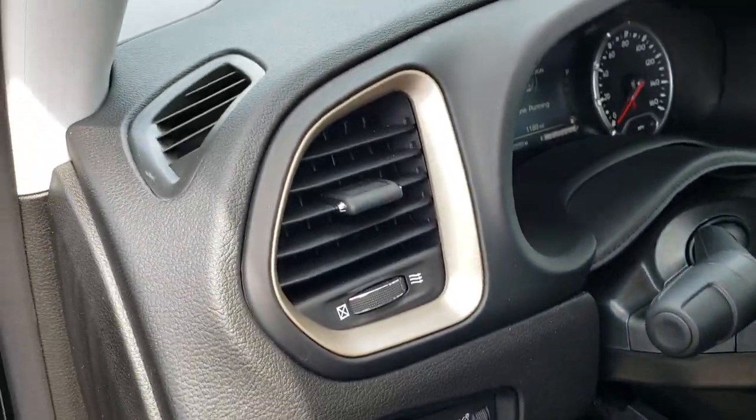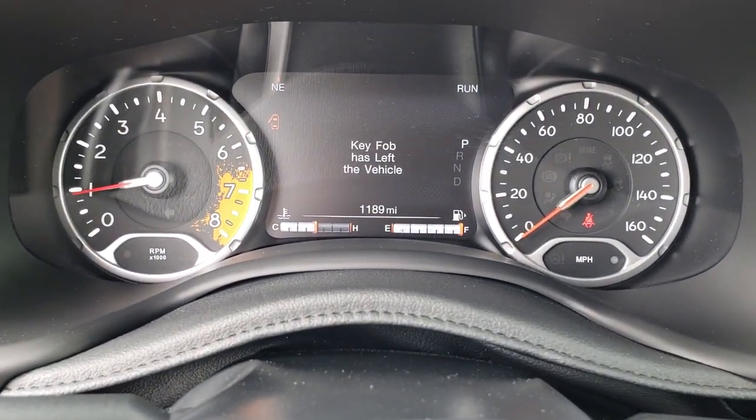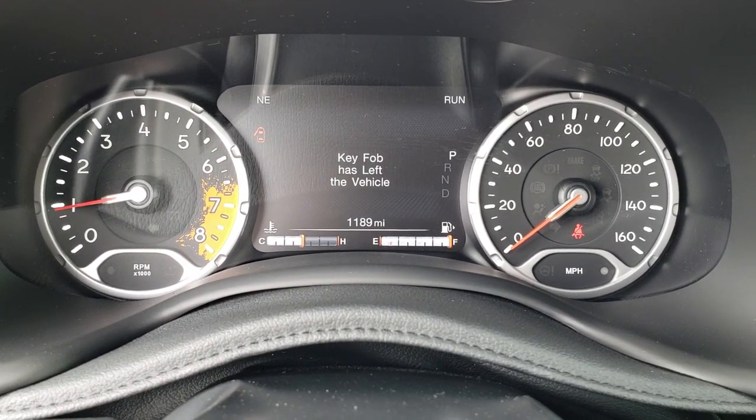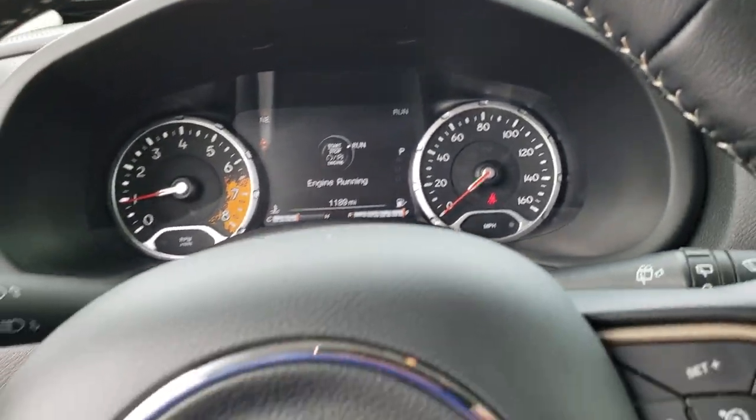It has the auto headlamps. As we hop inside here, you can see that this vehicle indeed does only have 1,189 miles. It comes with a full tank of fuel, so there's a plus right there.